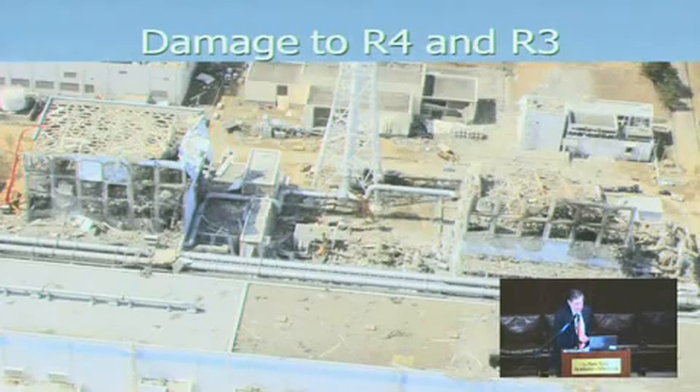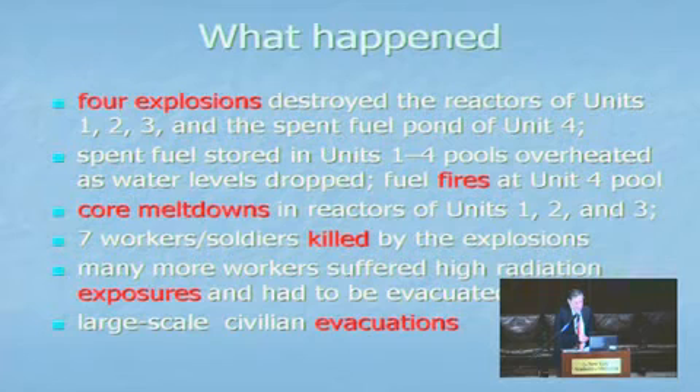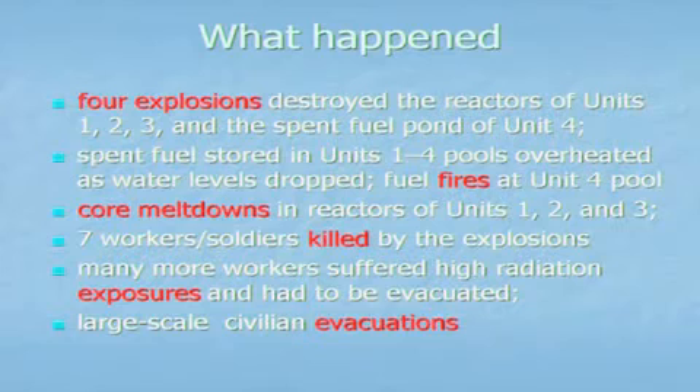More damage to reactors 4 and 3. To recap what happened: there were at least four explosions in the reactors at Units 1, 2, and 3, and the spent fuel pond at Unit 4. There was overheating in the four spent fuel ponds and a fire in Unit 4. There were core meltdowns in Units 1, 2, and 3. We don't really know where the melted fuel is — it's probably in the basements of Units 1, 2, and 3, but we're not absolutely sure. Many workers suffered very high radiation levels — 250 millisieverts plus — and there were big evacuations.